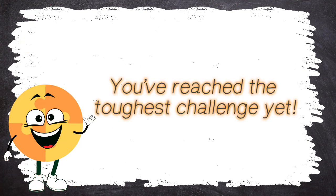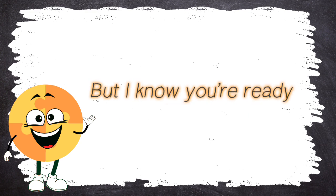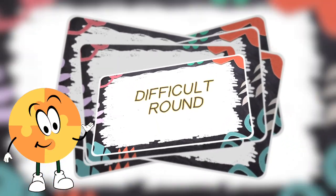You've reached the toughest challenge yet. These questions will test your limits, but I know you're ready. Let's dive in. Difficult Round.